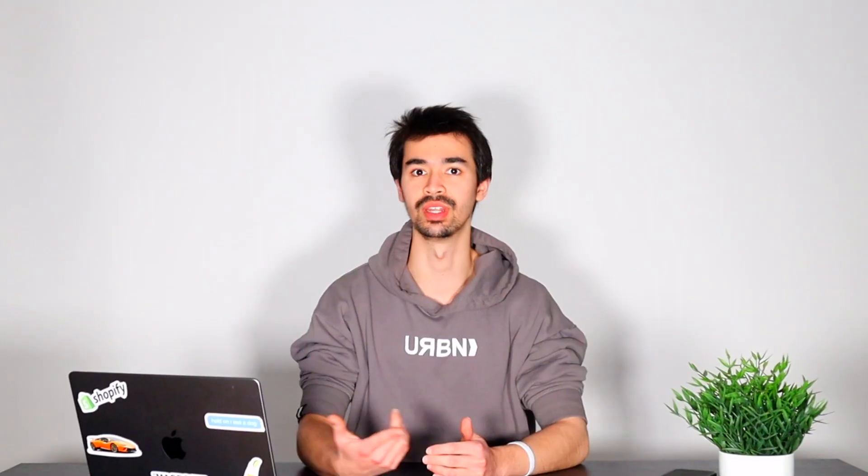Before we start, I just want to say in advance that this is going to be a quick and fast-paced video. So grab yourself a pen and a piece of paper because you're probably going to want to jot down some notes.